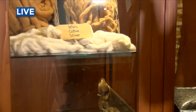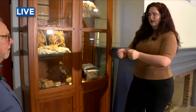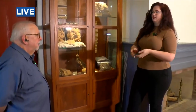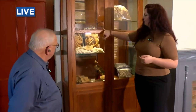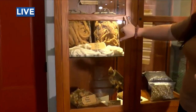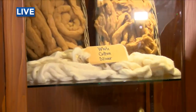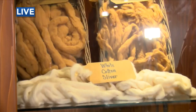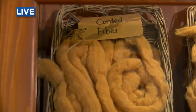And we have hand cards in the back — this is what would have been used hundreds of years ago to stretch the fibers and make them all go in one direction to make your sliver. We have a white cotton versus a brown cotton sliver here. It takes six of these to make one corded fiber, and corded fiber is what would today go through a machine or, a hundred years ago, would go through a spinning wheel to make your thread.